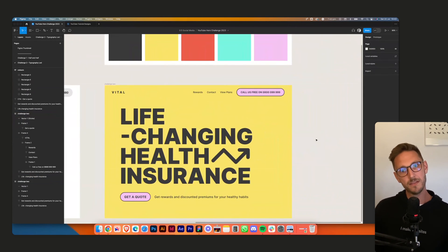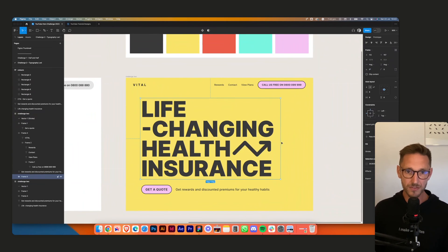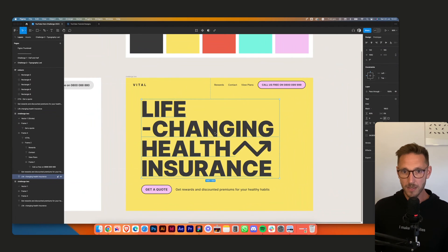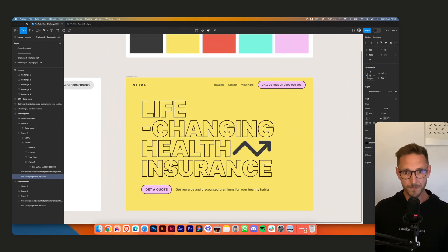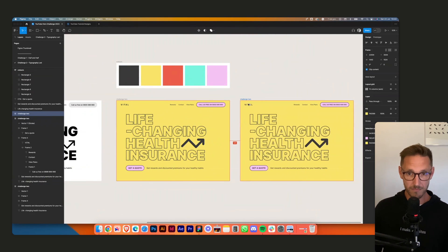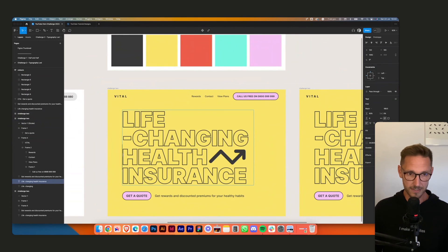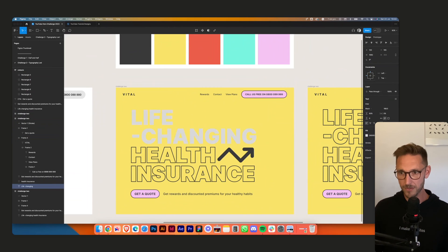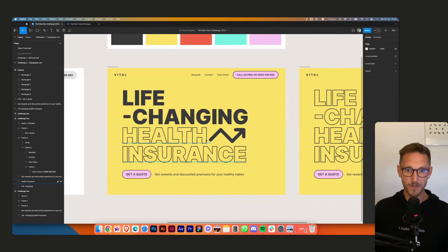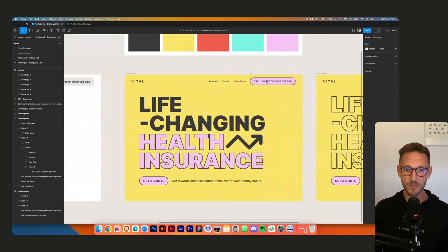The design is a bit flat — needs something to punch. Let me try something mad: a half-and-half color split on the background. Copy, paste, delete, remove the stroke, give it a fill, apply the color. Now we can make it a bit more exciting — like this. That is much more exciting. A bit flat still, but that's pretty cool.